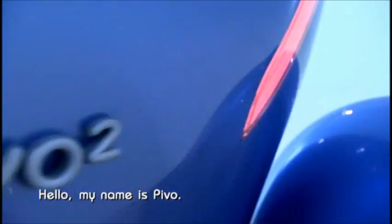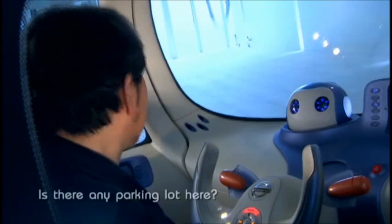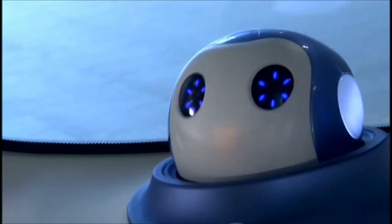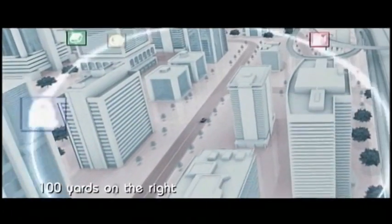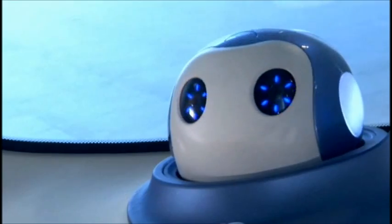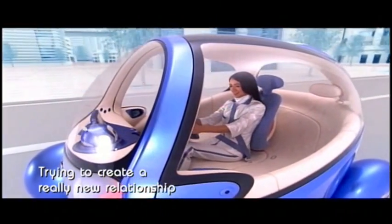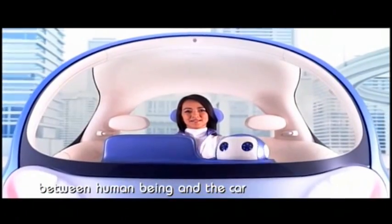Hello, my name is Pivo. A friendly co-pilot who's intelligent and helpful. Is there any parking lot here? 100 yards on the right and 200 yards on the left. The left one is cheaper.